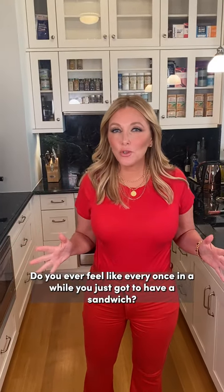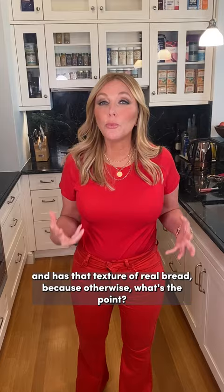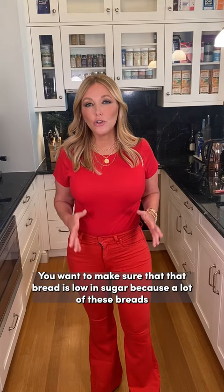Do you ever feel like every once in a while you just gotta have a sandwich? I know I do. You want to make sure whatever bread you pick looks, feels, and has that texture of real bread — because otherwise, what's the point? You also want to make sure that bread is low in sugar, because a lot of these breads have a surprising and daunting amount of sugar in them.